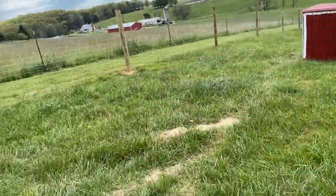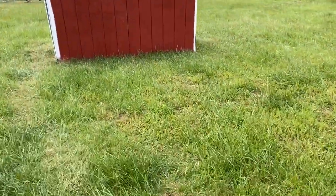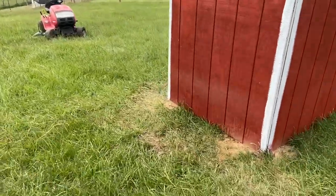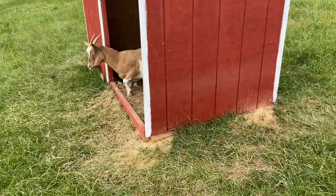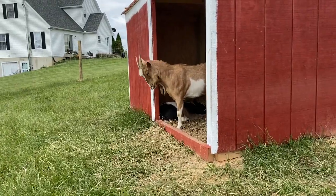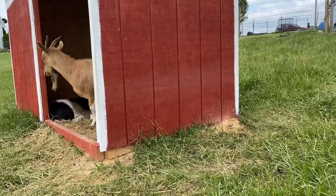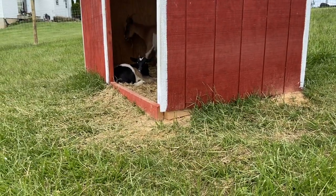Let's see if we can sneak up on Barbie and Angel. They're just laying down here. Hey Barbie, Angel — how you doing? Oh, you stretching? Sleeping is tiring, isn't it, Barbie? Well, I guess I'm going to leave you guys alone and go up to feed the quail.